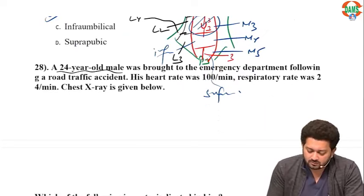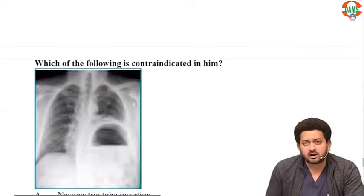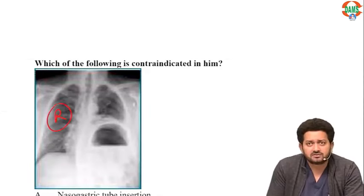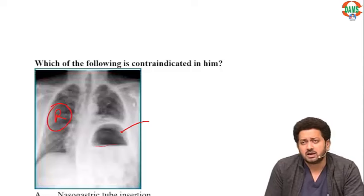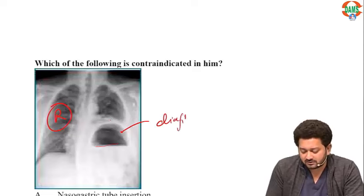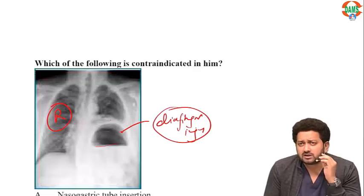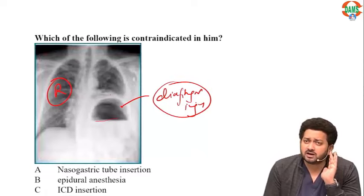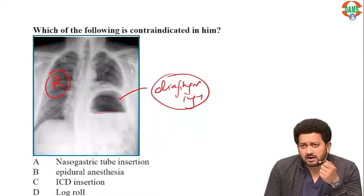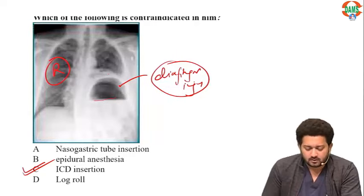A 24-year-old male brought to the emergency following road traffic accident with heart rate 100, respiratory rate 24. The X-ray shows the right side appears fine but on the left side there is a structure with an air-fluid level — intra-abdominal content going into the thorax, indicating diaphragmatic injury. Diaphragmatic injury is more common on the left side. You always have to do surgery in these cases. What you should NOT do is insert an ICD, as it might hit the abdominal content.